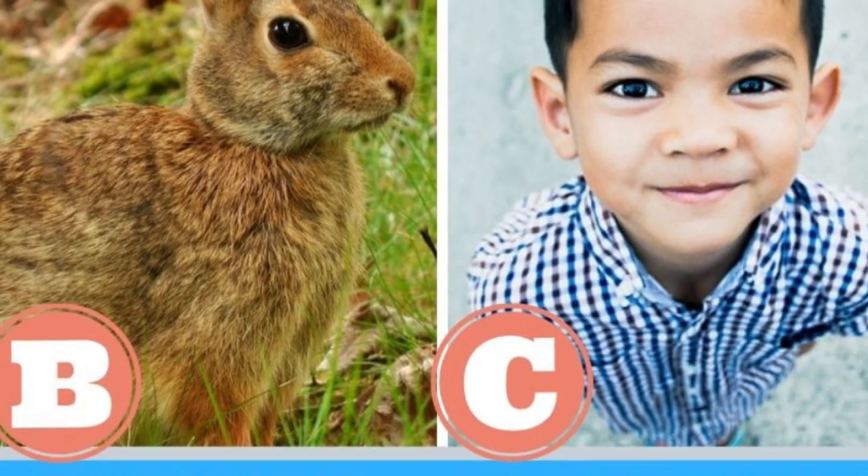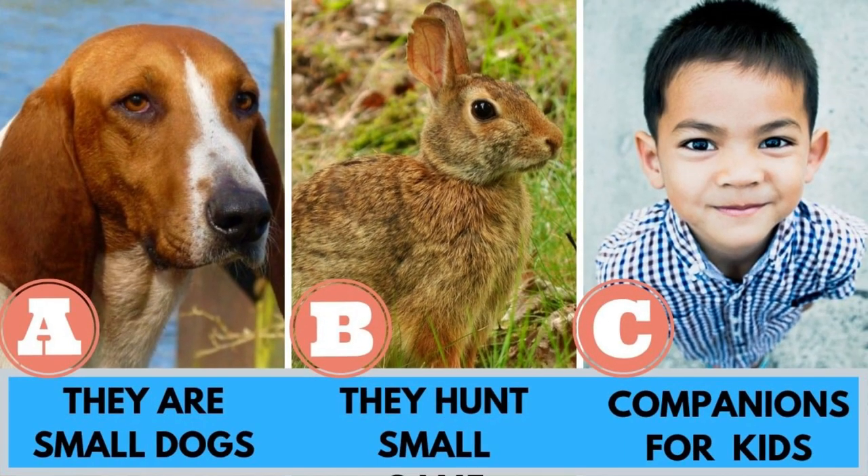Quick quiz before the video. The word 'Petite' can be translated as small. What is the meaning of this word in the breed's name? A, it is a small dog. B, it hunts small game. Or C, they used to be companions for small children. Watch the video and find out the correct answer.